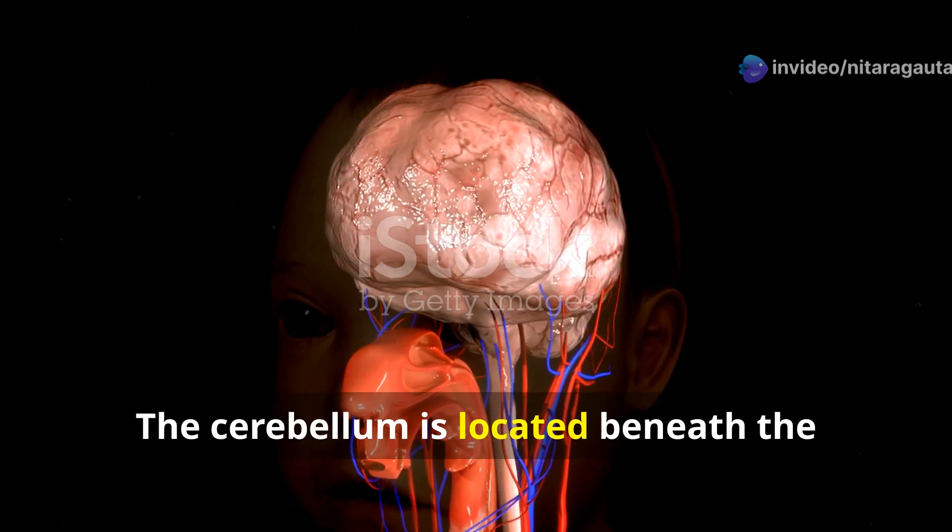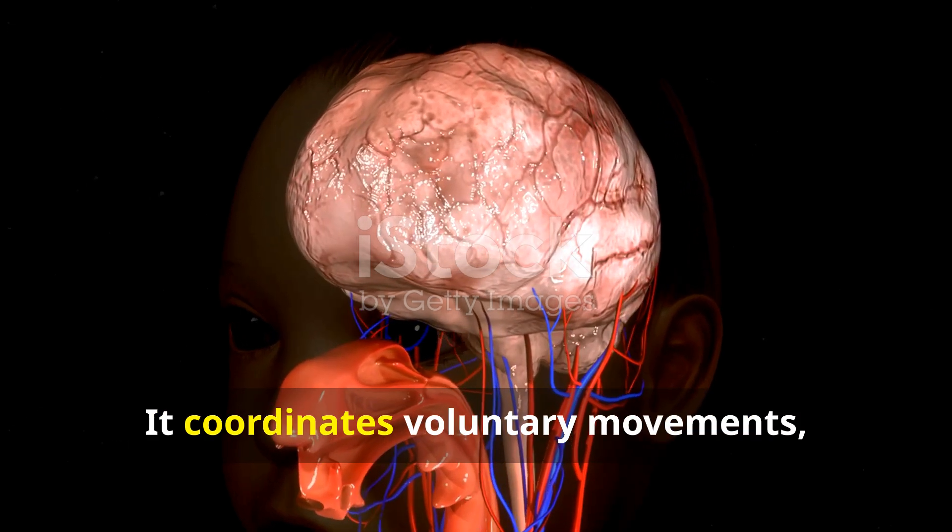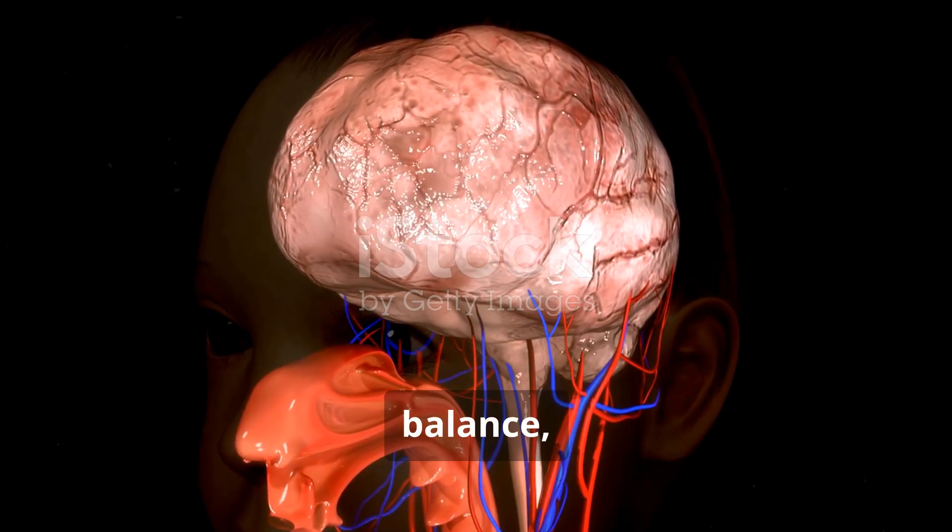The cerebellum is located beneath the cerebrum at the back of the brain. It coordinates voluntary movements, balance, and posture.